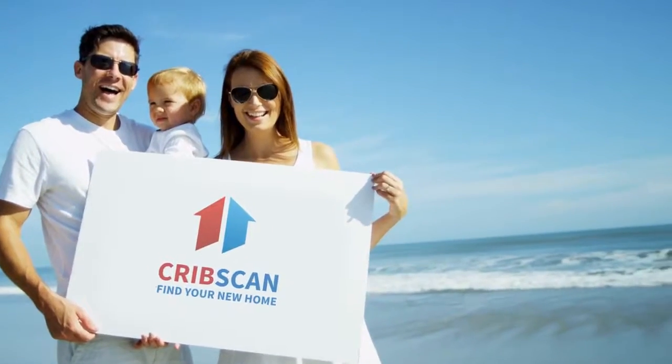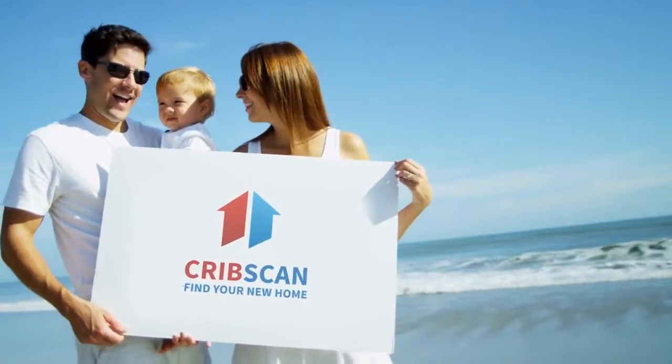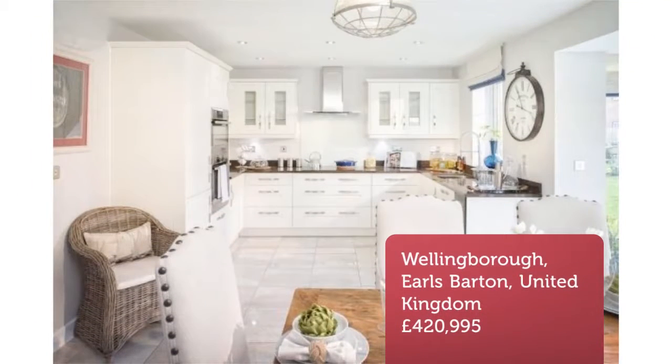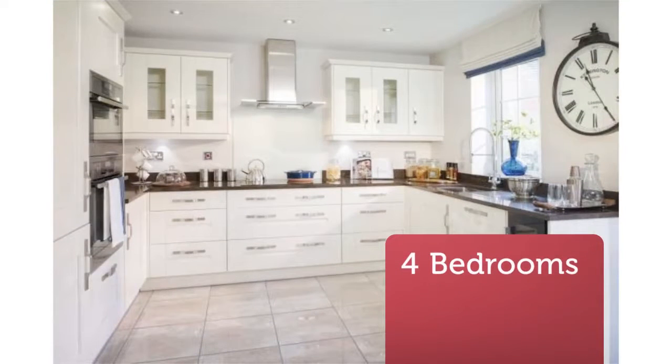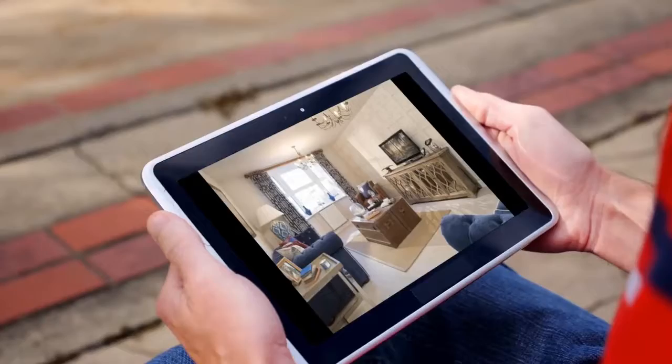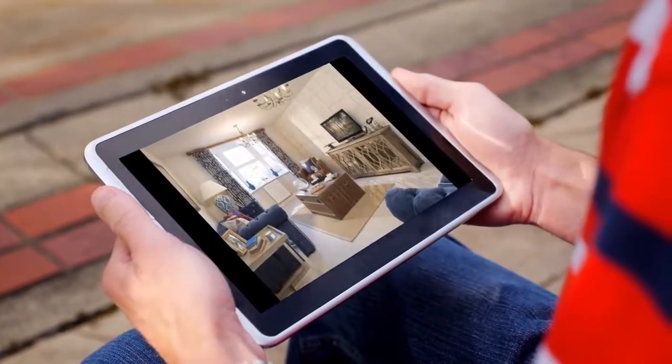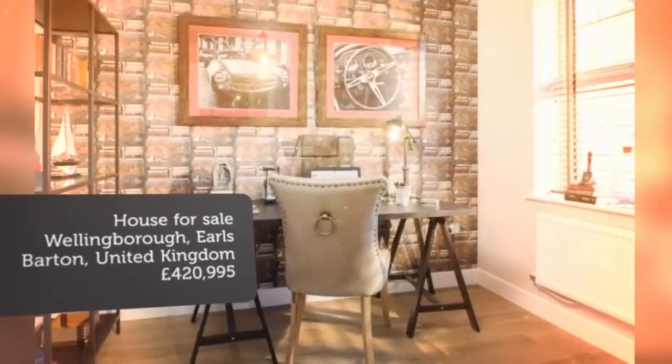4-Bedroom Detached House for Sale, Main Road, Earls Barton, NN6. The Holden is a 4-bedroom family home with real curb appeal. Downstairs, there's a lounge, study, cloakroom, and large dining kitchen with a separate utility room — perfect for entertaining or spending family time together.